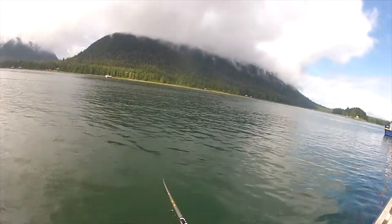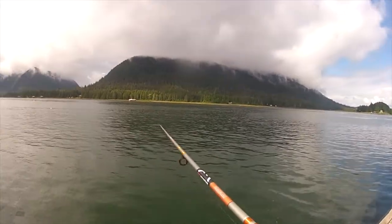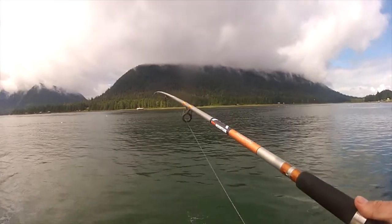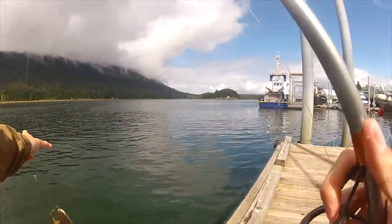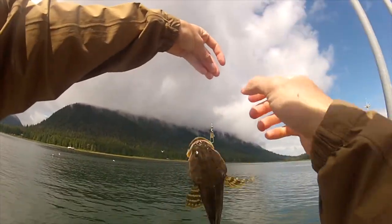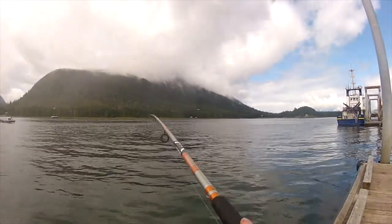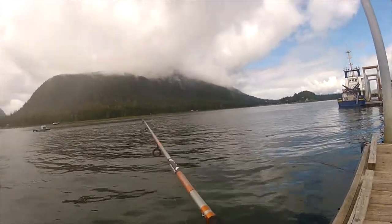Got me a little bit of something here, hopefully not a sculpin — those things are annoying. Spoke too soon, got ourselves a sculpin or some type of bullhead sculpin thing. I don't know — anyone got an ID on this? Got me something again, hopefully not another sculpin stealing all my bait.